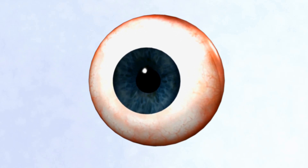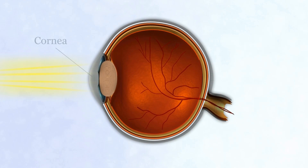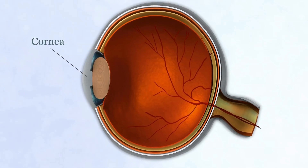When light enters the eye, it passes through the cornea, the transparent outer layer of the eye.